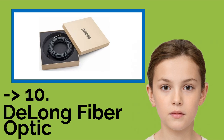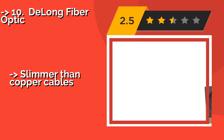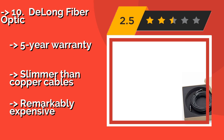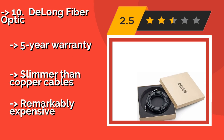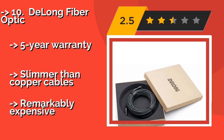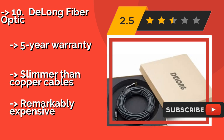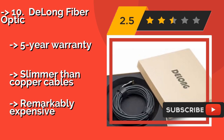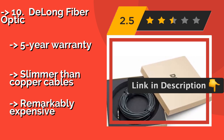The list starts from DeLong Fiber Optic. If you need to go farther than the normal recommended maximum distance of 50 feet, the DeLong Fiber Optic, approximately $110, should do the trick. The longest model measures an impressive 100 feet and can carry video the entire way with little degradation. It features no degradation, a 5-year warranty, and is slimmer than copper cables, but is remarkably expensive.